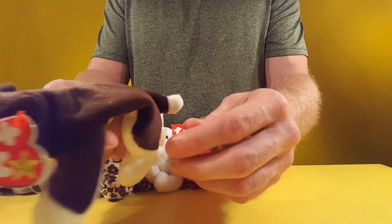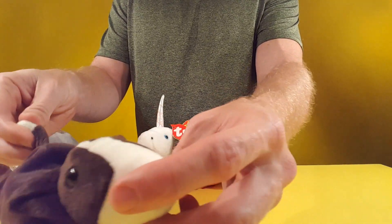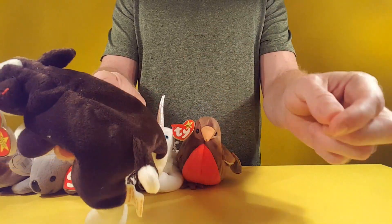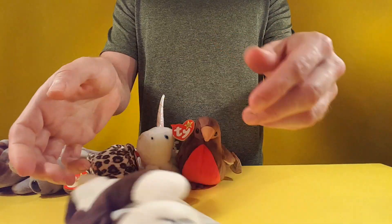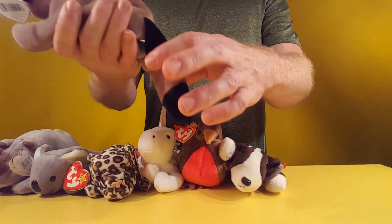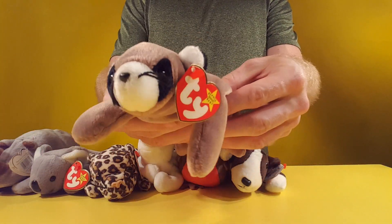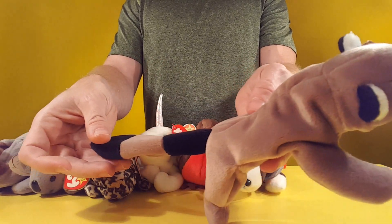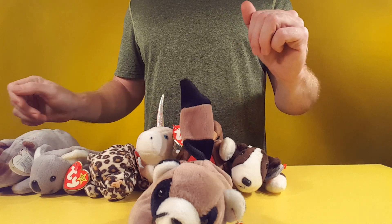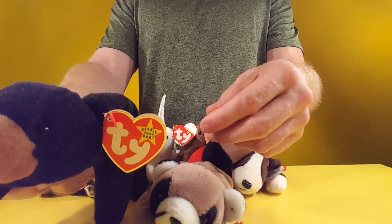I think this is a rabbit — I'm not gonna cheat, but it's either a little doggy or a rabbit. Tiny little tail here. This is my favorite — it's a raccoon. Oops, I better put that down. Got a bear.